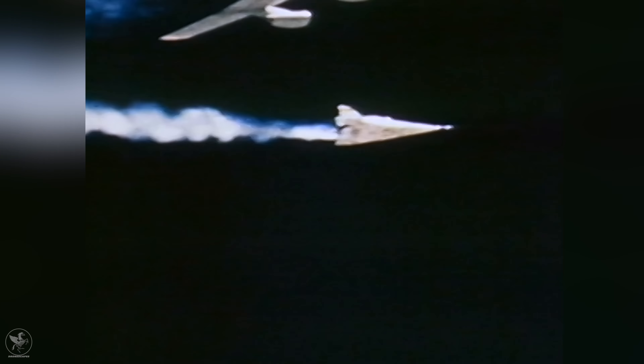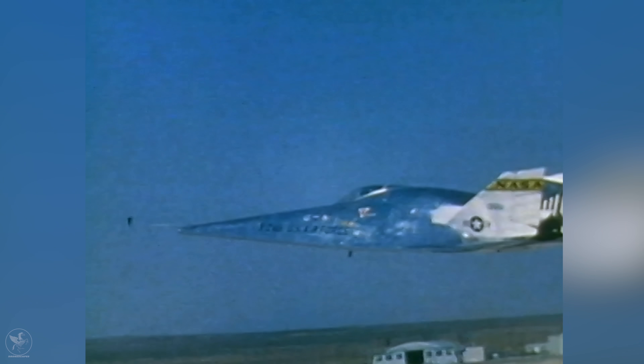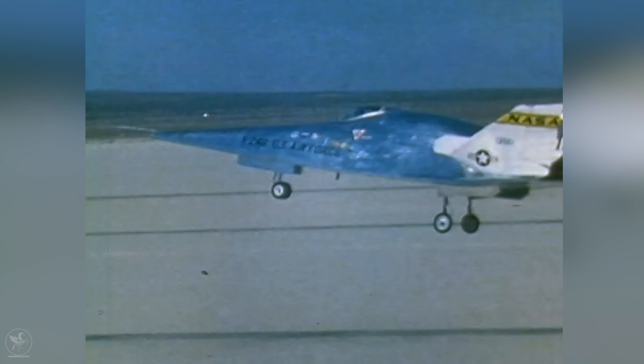The X-24B's most striking feature — its long pointed nose — was designed for a very good reason. It was found that the rounded, stubby nose of the earlier form, although desirable to combat re-entry heating, was a handicap at lower speeds. With its sharp triangular form, the B model allowed much better handling and stability during its steep landing approach.